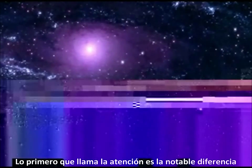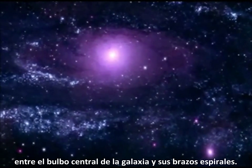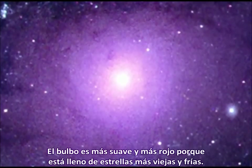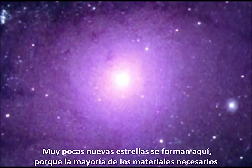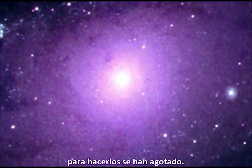The first thing you'll notice is the striking difference between the galaxy's central bulge and its spiral arms. The bulge is smoother and redder because it's full of older and cooler stars. Very few new stars form here because most of the materials needed to make them have been depleted.